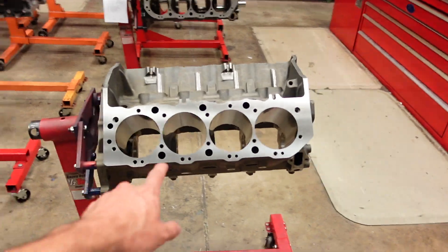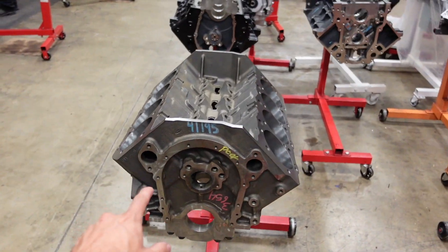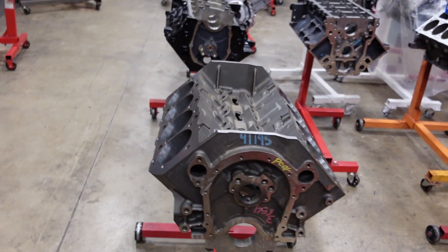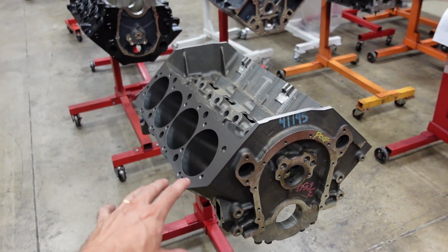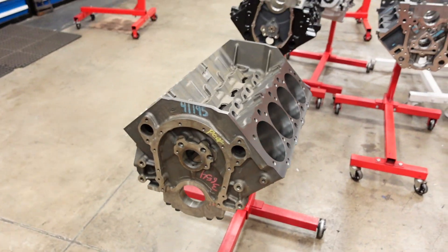Hey, what's up guys, Jacob here with Smedding Performance. Today we are working on the biggest engine that I have ever built in my life. This is going to be a 632 cubic inch big block Chevy, and it doesn't matter what dimension, spec, or stat we're talking about with this build — it's massive. The cam duration, the stroke, the bore, the cylinder heads — everything on this is just as big as it can possibly get.